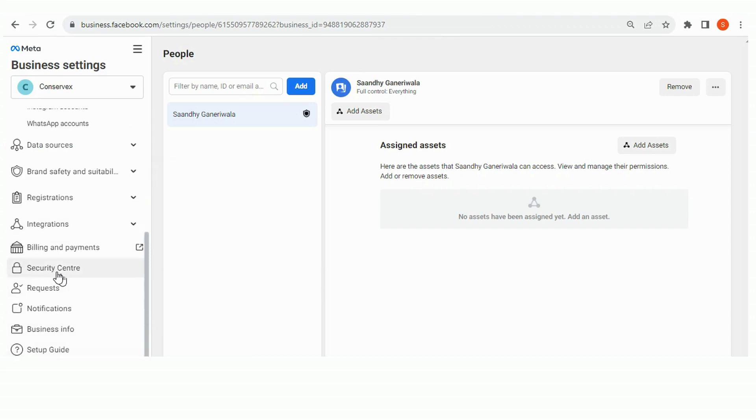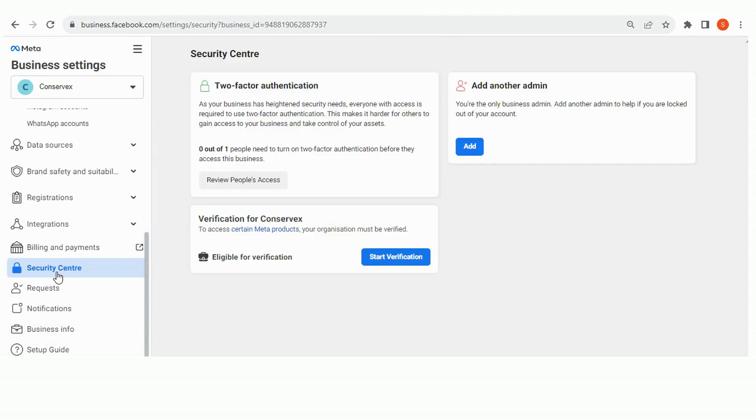Once you have selected your Facebook Business Manager, scroll down from the left-hand side and go to Security Center. On the Security Center, click on Start Verification.